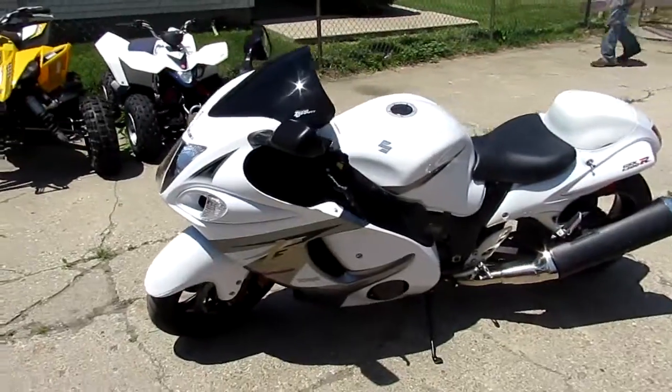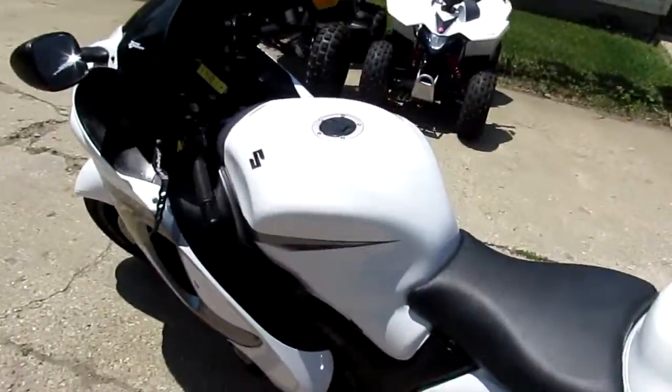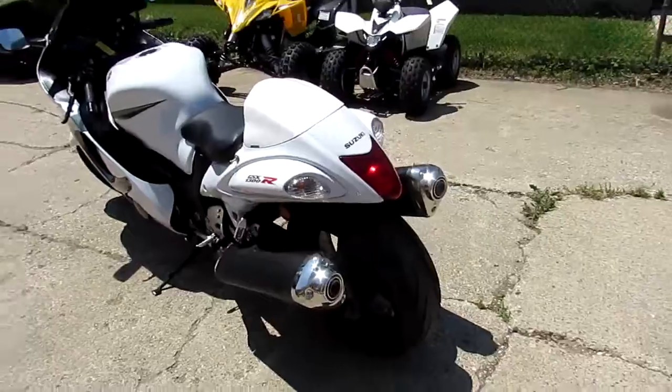Comes in pearl white, super cool color. This bike's only got 1,104 miles — it's a 2013 with 1,100 miles. All the fluids have been changed, it's ready to tear up the streets.